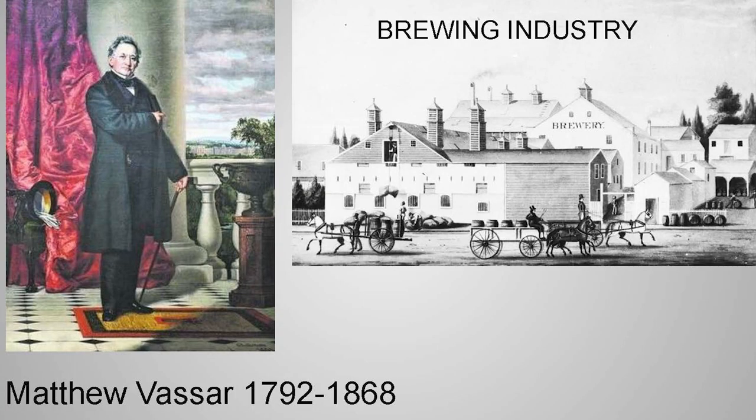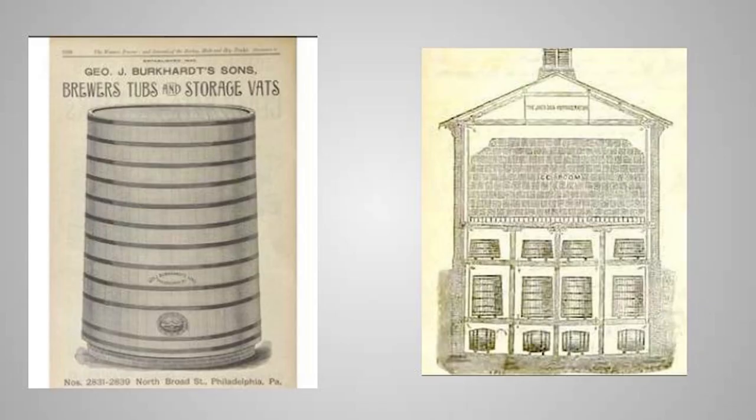This is Matthew Vassar. He and his brother had a large brewery over in Wappingers Falls, making and selling 50,000 barrels a year going down the Hudson. Breweries would have large tanks for storage vats and also for cooling the beer — that's an ice house above the barrels and tanks; all the ice below keeps them cool. This is a shot from the Guinness Brewery.